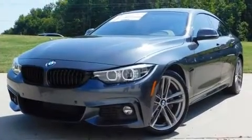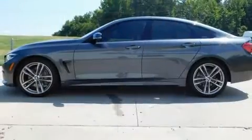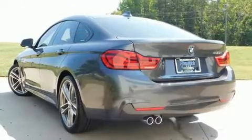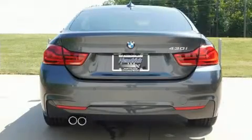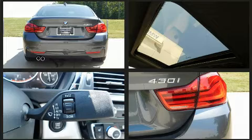Turbocharger technology provides forced air induction, enhancing performance while preserving fuel economy. Top features include power front seats, front and rear reading lights, fully automatic headlights, a power liftgate, and air conditioning.